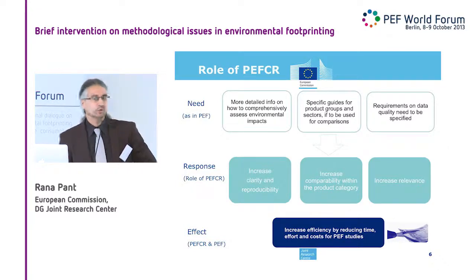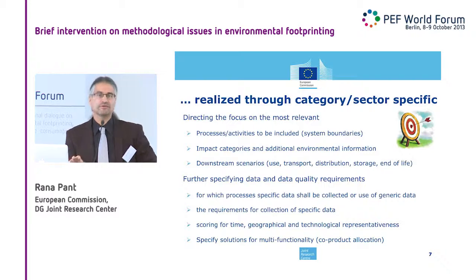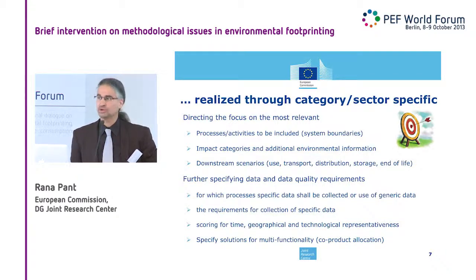How do we think we actually manage that? By being able in the category or sector-specific rules to zoom in on things which really matter — to direct your focus, your efforts, your resources on the things which matter most. That can be on processes, on activities. For example, which lifecycle stage do I not need to look at, because I know for my sector it's not relevant? Or on the other hand, which of the environmental impact categories — you have the long default list of 14 categories in the PEF — can I exclude because I know for my sector it's not relevant?